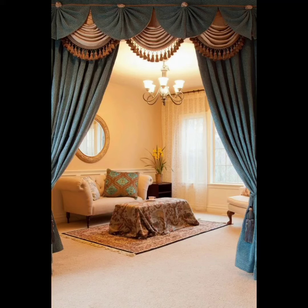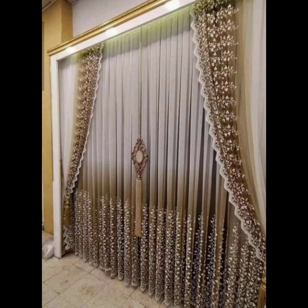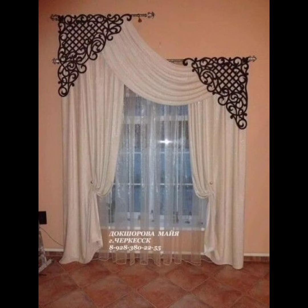Hello friends, welcome to Elegant Drapery Designs. Here we bring you a world of inspiration and creativity for transforming your space with exclusive curtain decorations. Our channel is dedicated to curating a diverse array of ideas, techniques, and trends that will elevate the ambiance of any room.